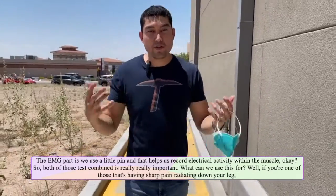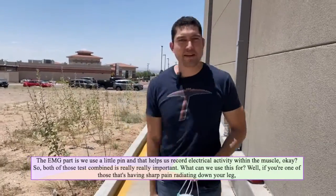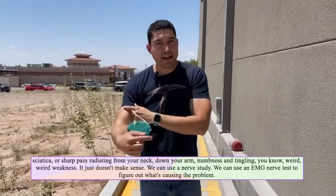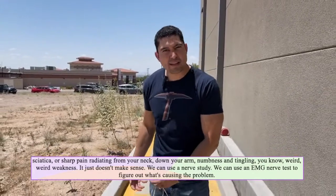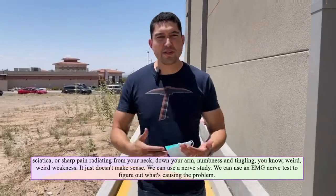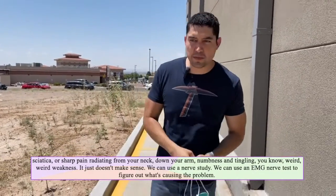What can we use this for? Well, if you're one of those that's having sharp pain radiating down your leg, sciatica, or sharp pain radiating from your neck down your arm, numbness and tingling, weird weakness that just doesn't make sense — we can use a nerve study, we can use an EMG nerve test to figure out what's causing the problem.